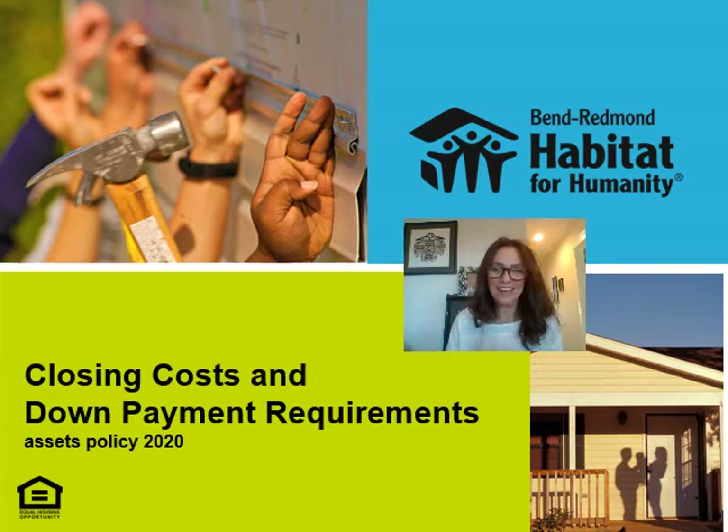Welcome back. Thanks for watching the general informational video prior to this one. If you have assets that are $20,000 or more, this video will apply to you. At the very least you'll be required to pay for closing costs on a Habitat home purchase, and you might also qualify to contribute towards a down payment.